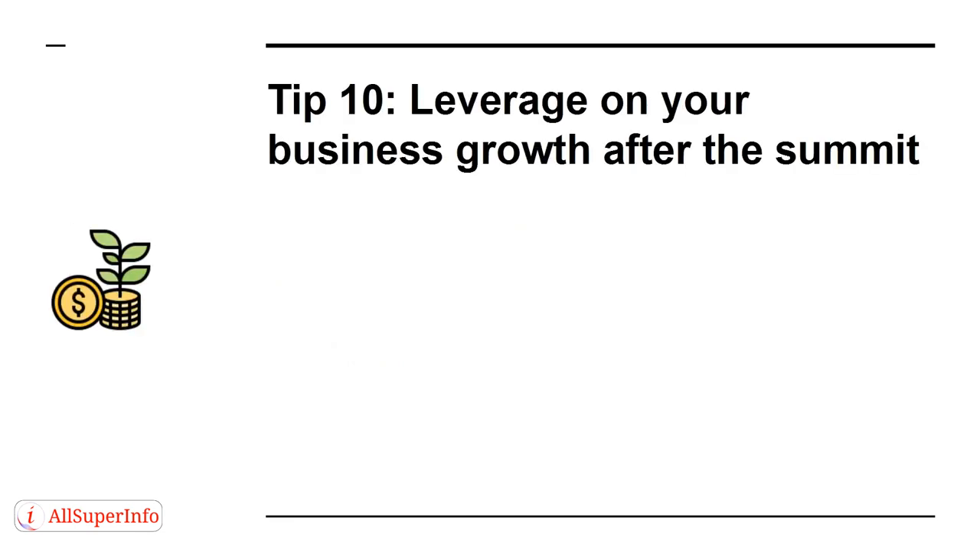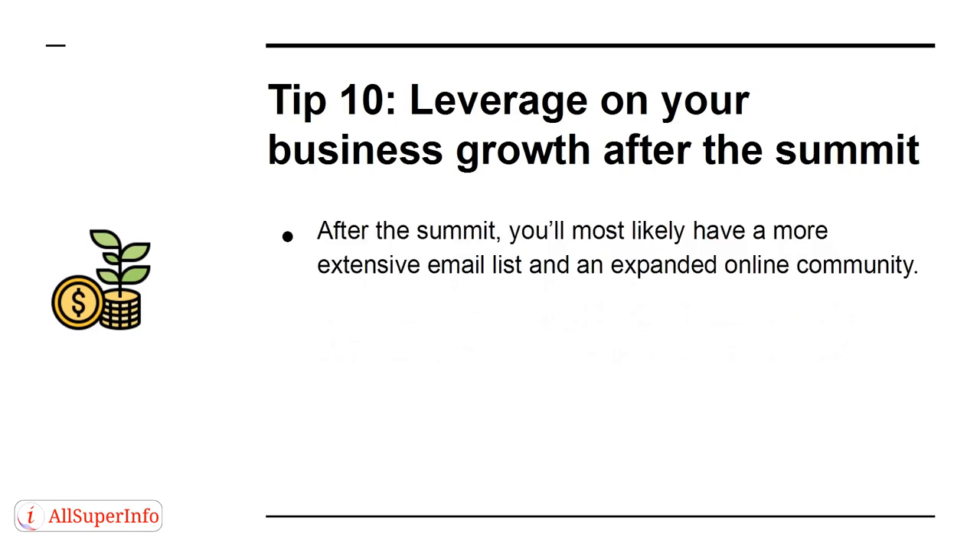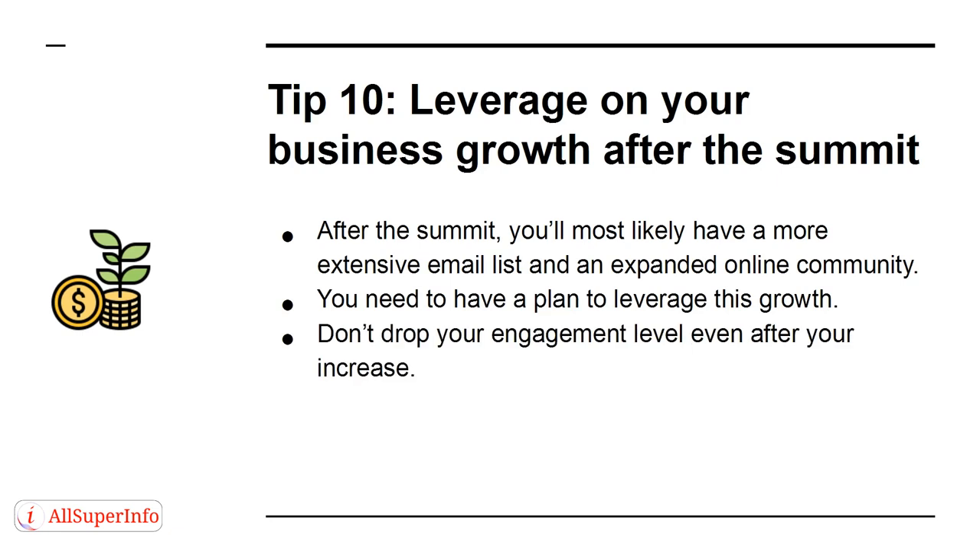Tip 10. Leverage your business growth after the summit. After the summit, you'll most likely have a more extensive email list and an expanded online community. You need to have a plan to leverage this growth. Don't drop your engagement level even after your increase — be consistent with those emails.